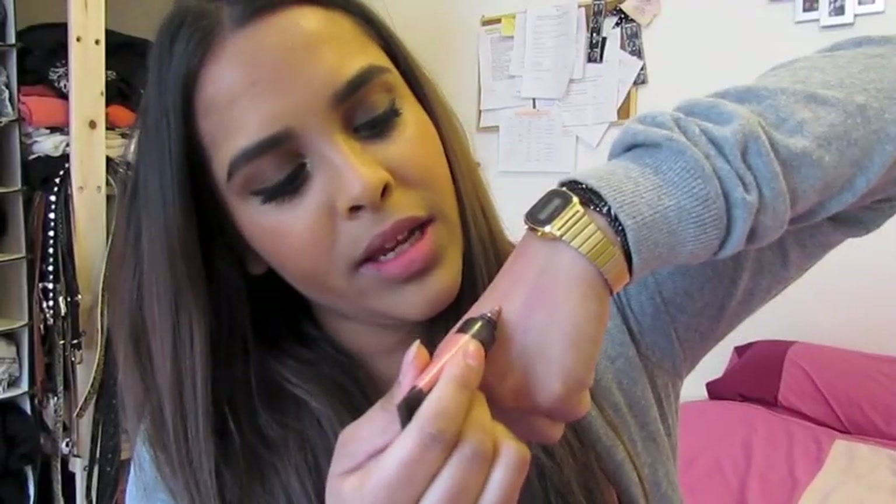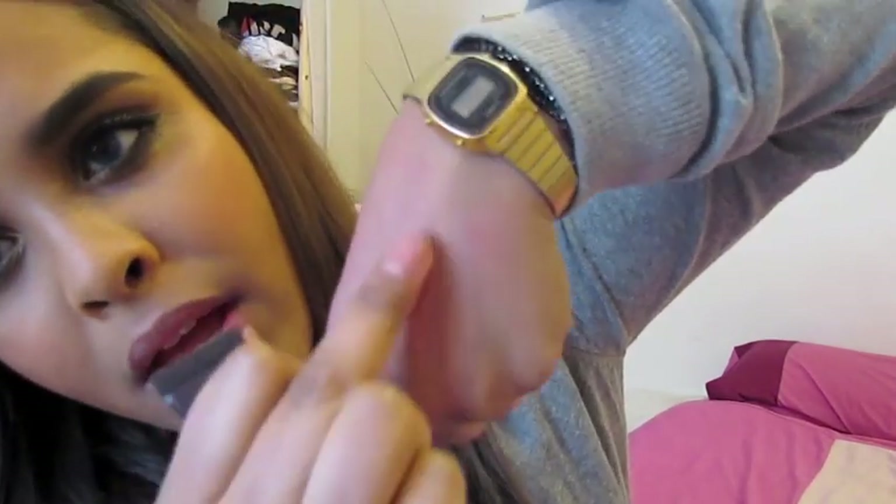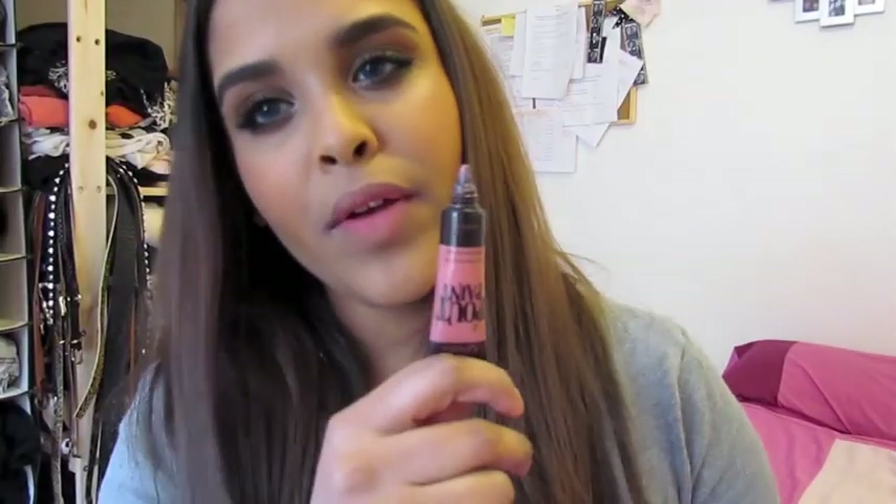I'm going to talk about this Pout Paint from Sleek, in the colour Minx. When you apply it to the lips it's almost like a creamy lipstick. This is a very coral-y colour, and corals don't usually suit my skin tone, but I put this over a lot of my MAC lipsticks and it looks like this on its own.